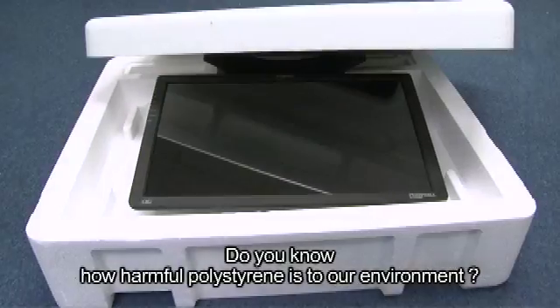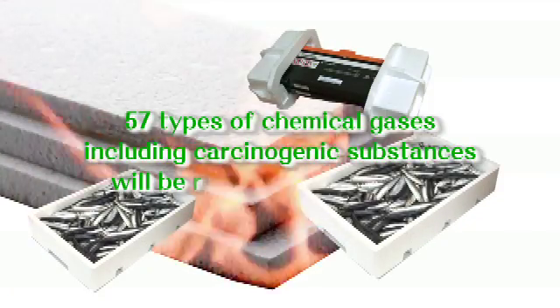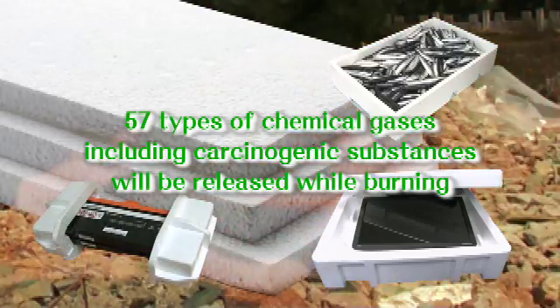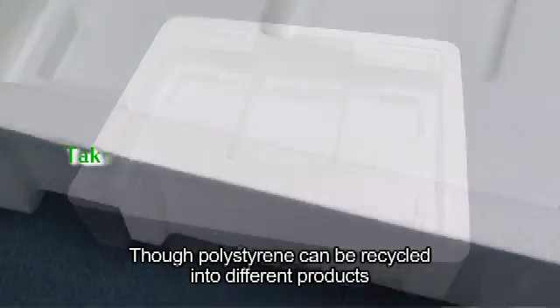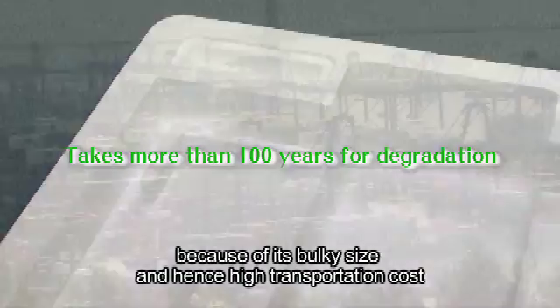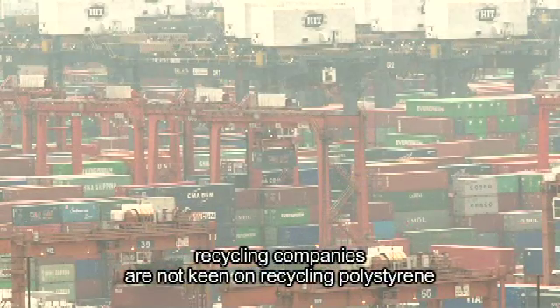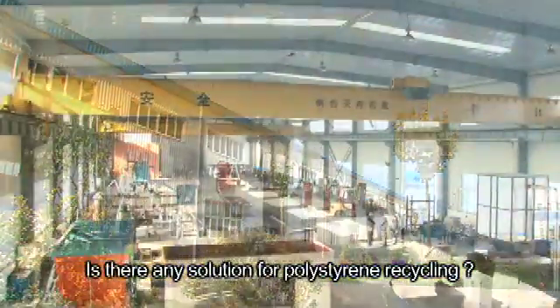Do you know how harmful polystyrene is to our environment? Co-polystyrene can be recycled into different products. However, because of its bulky size and hence high transportation cost, recycling companies are not keen on recycling polystyrene. Is there any solution for polystyrene recycling?